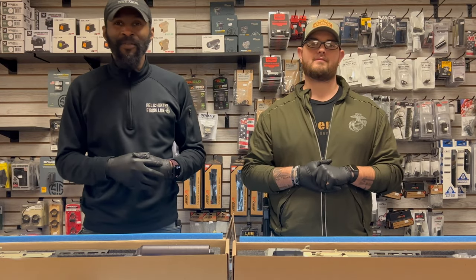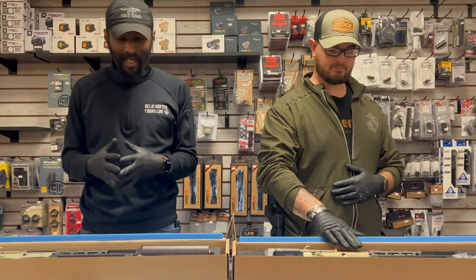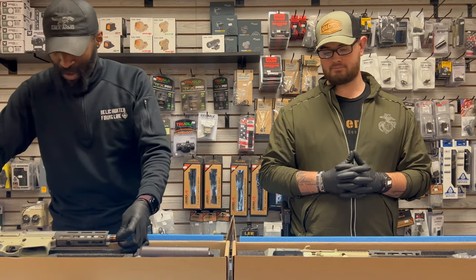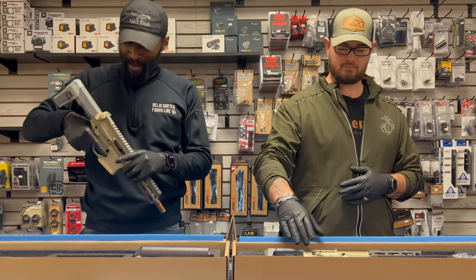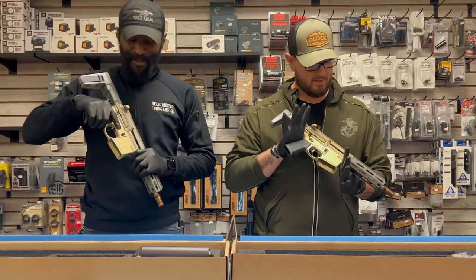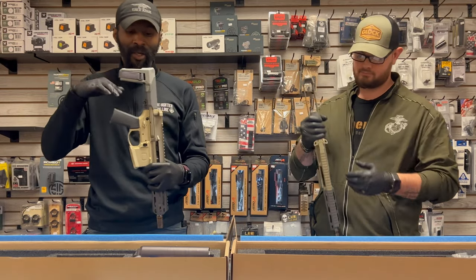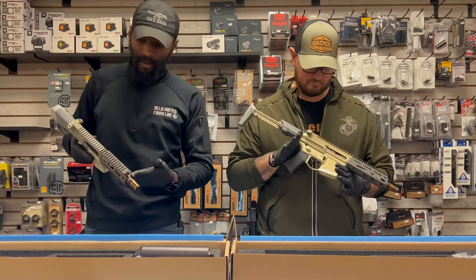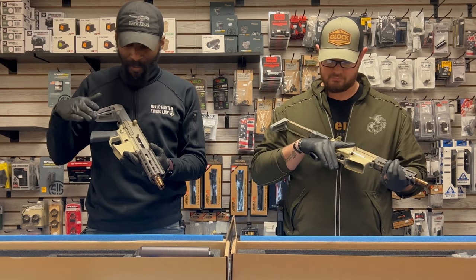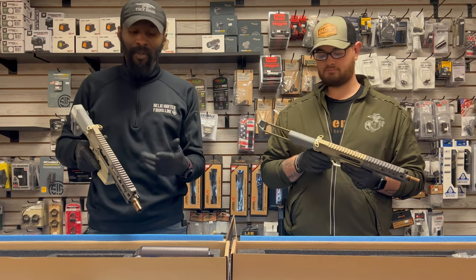What's up guys, Clyde over at Relic on the Firing Line, and Heath. We're excited because we haven't had these guys in for a long time. I have the Q Honey Badger in pistol configuration and the Q Honey Badger in SBR configuration. These are highly sought after because Q only makes so many of them, and they're all chambered in 300 Blackout — probably one of the best short-barrel SBR/pistol 300 Blackout sub-guns you can get on the market.